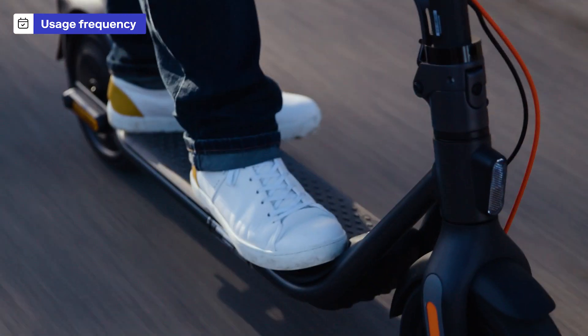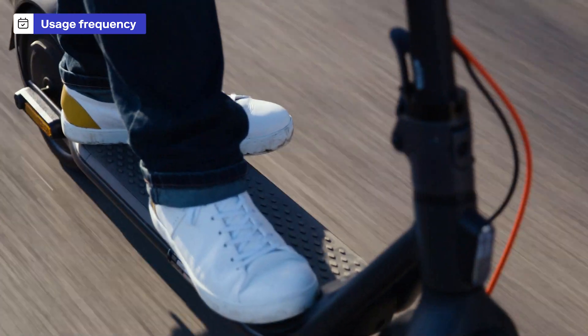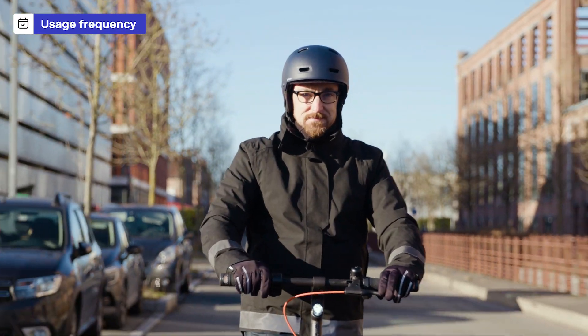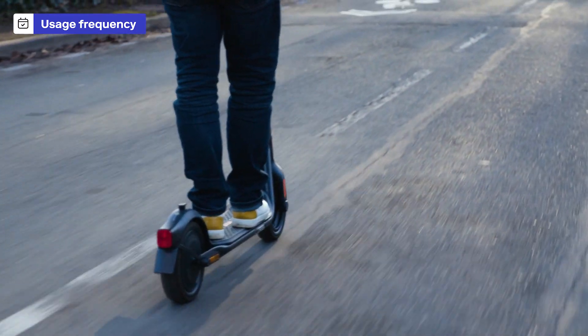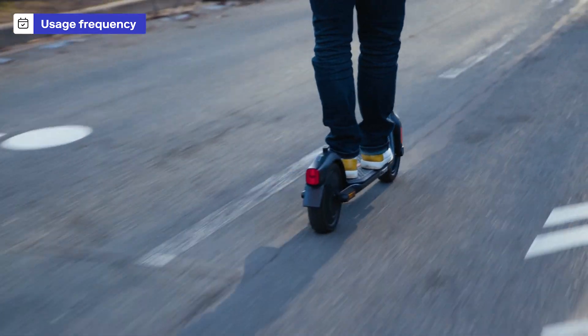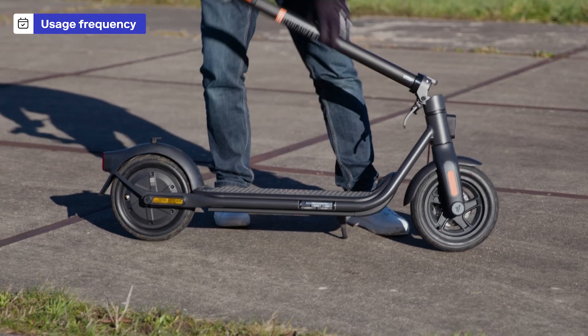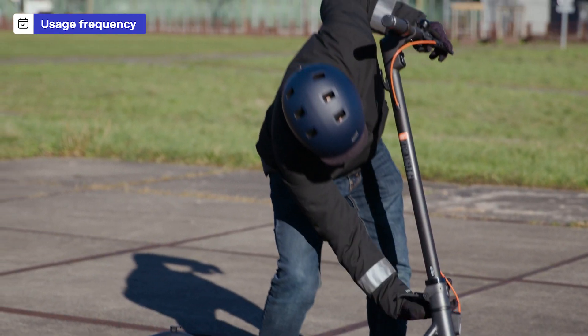Let's start with how frequently you'll use your e-scooter. It's not just about how often, but how you use it. Are you thinking about daily commutes, leisurely weekend rides, or just as a fun alternative for short distances? Your use will determine the type of scooter you need. Think about where you'll ride — busy city streets, smooth bike lanes, or maybe both. If you want a scooter to go to work, will you be able to charge it there or not? The right e-scooter will feel like it's tailored just for your lifestyle.